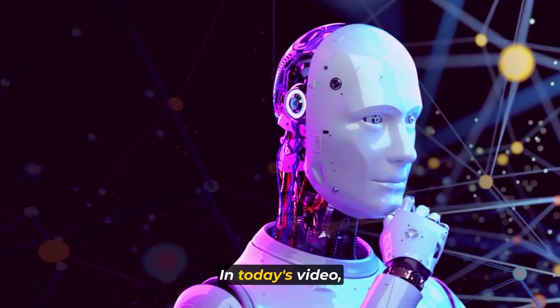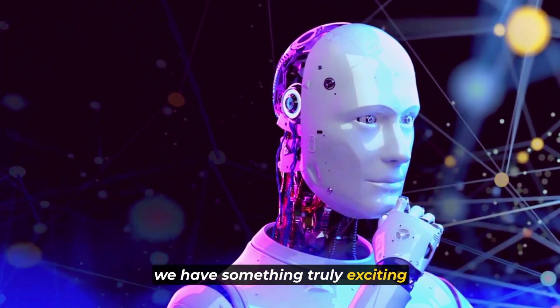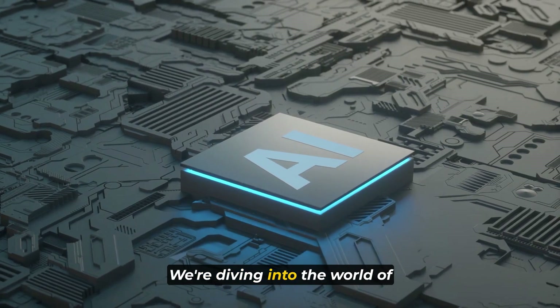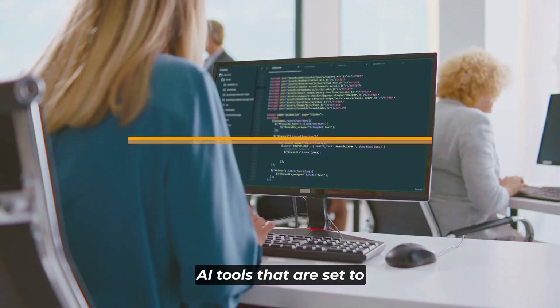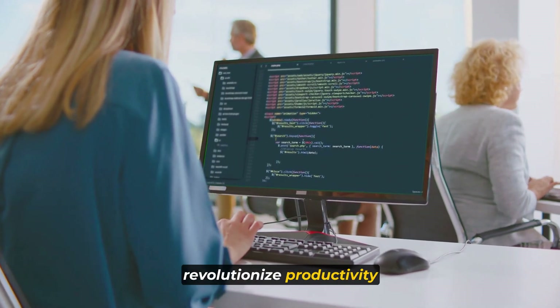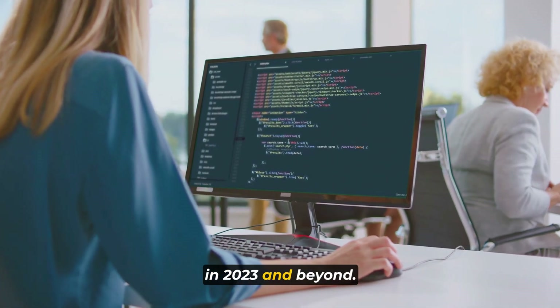Welcome back to the channel. In today's video, we have something truly exciting in store for you. We're diving into the world of artificial intelligence and showcasing seven incredible AI tools that are set to revolutionize productivity in 2023 and beyond.